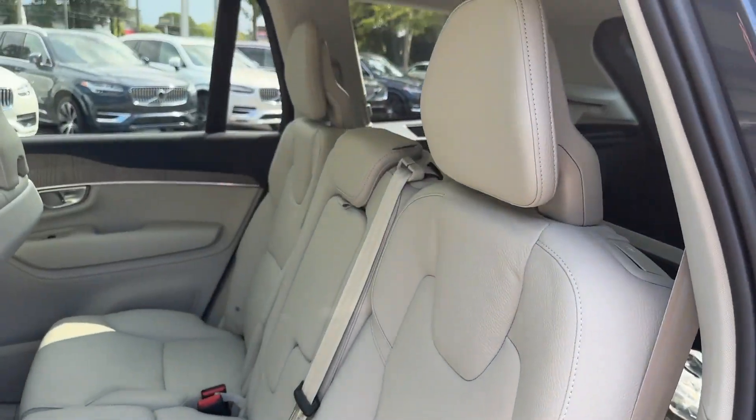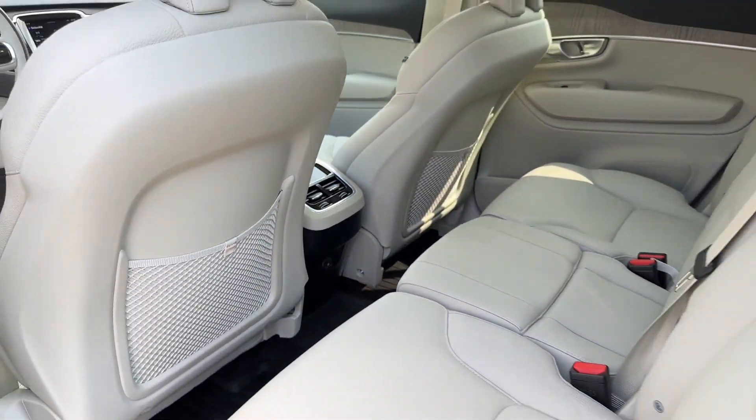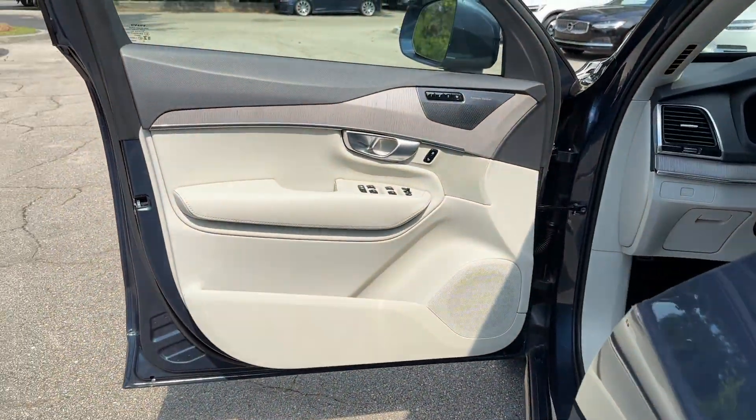Satellite Radio, Navigation, Turbo Supercharged, Multi-Zone Air Conditioning, Blind Spot Monitor, All-Wheel Drive, and Parking Aid Sensor.